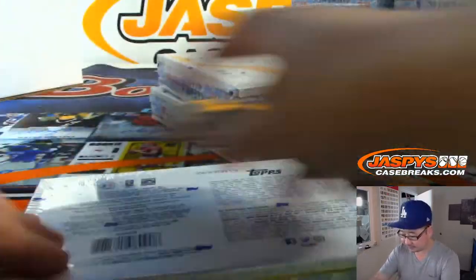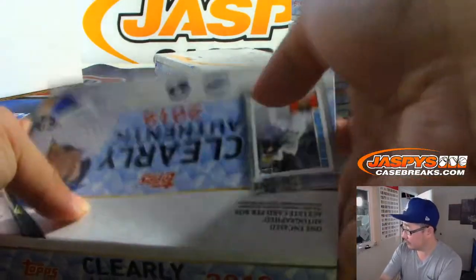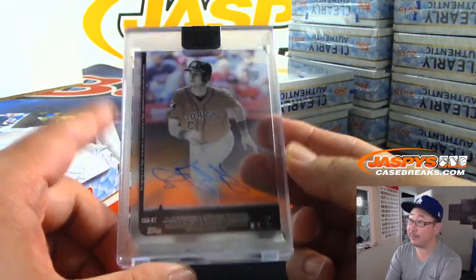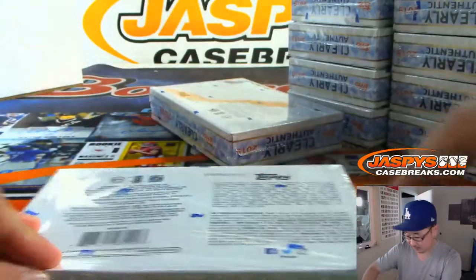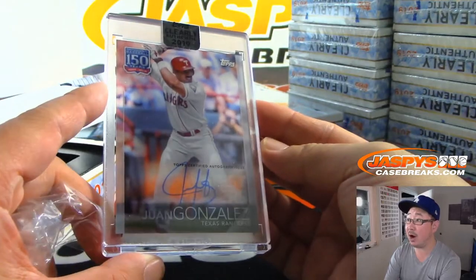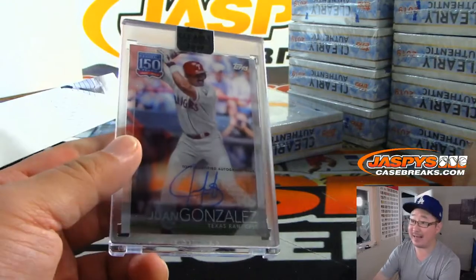And we've got Kyle Tucker, Astros — Jared with the Strohs. The Rays forcing a game five, they're playing tomorrow — crazy. And we've got Juan Gonzalez, nice Juan Gonzalez, Rangers edition, going to Evan, last spot Mojo.